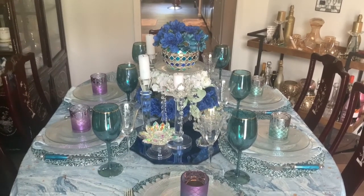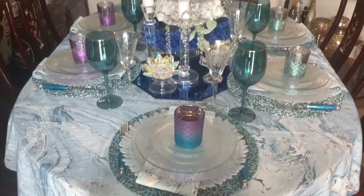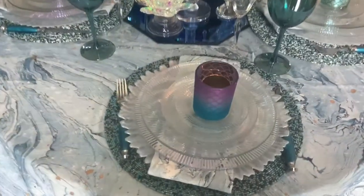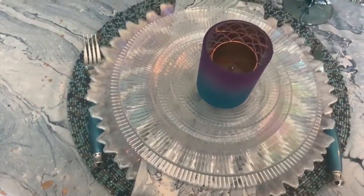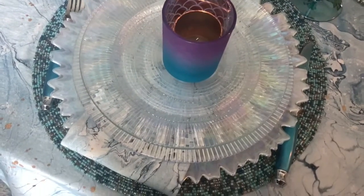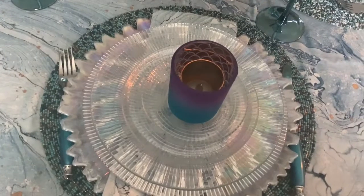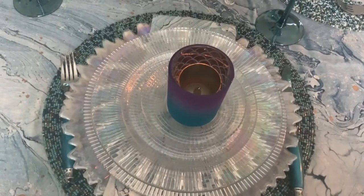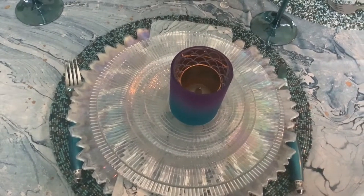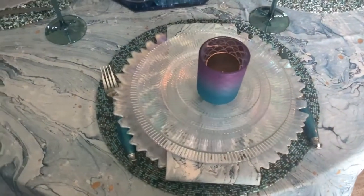I purchased nothing for this tablescape — everything was already in my home. The dinnerware is crystal cut glass; I got it from the thrift store. The charger plate is an iridescent regular-edged glass plate. I can't remember where I got them from — I think HomeGoods. I think it's a set with some dinner plates and some appetizer or salad plates.